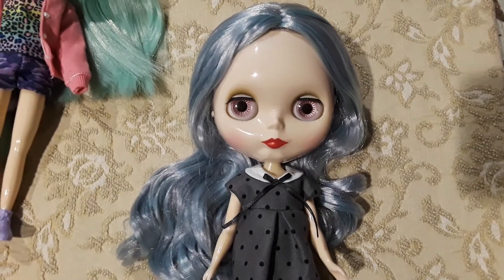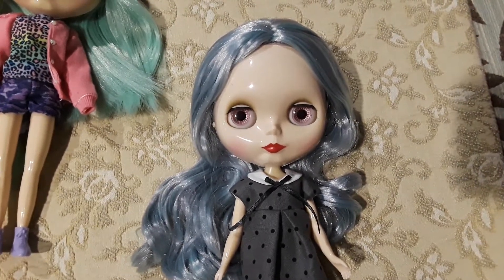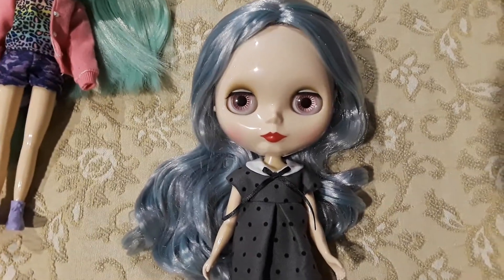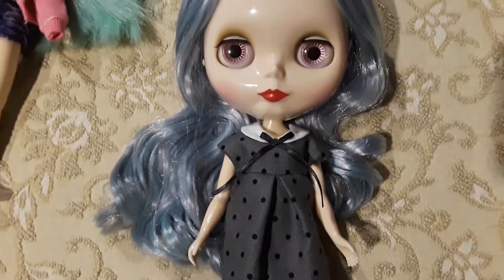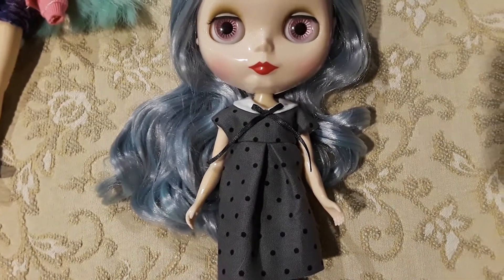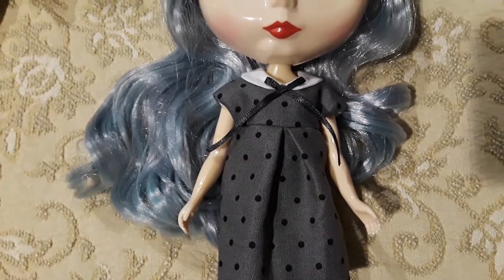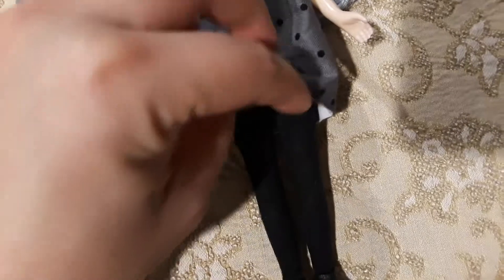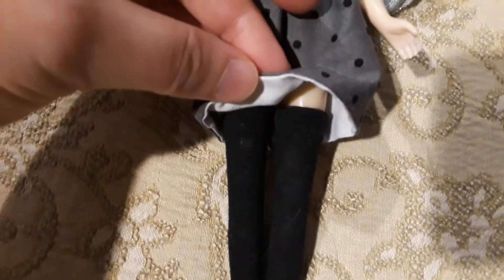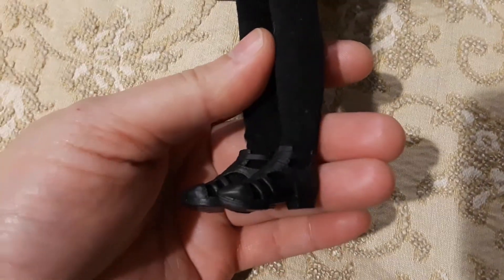Hi, this is going to be part one of my Blythes, so I'm going to show you some factory Blythes first on this video. As you can see, here is Ryoko. I absolutely love her red lips and she's wearing this beautiful dress made by Pretty Bomb Dolls on Etsy. Her clothes are just beautiful and well-made. This is how the dress looks from the inside — you can tell it's really well-made. She's wearing black tights and these Barbie shoes.